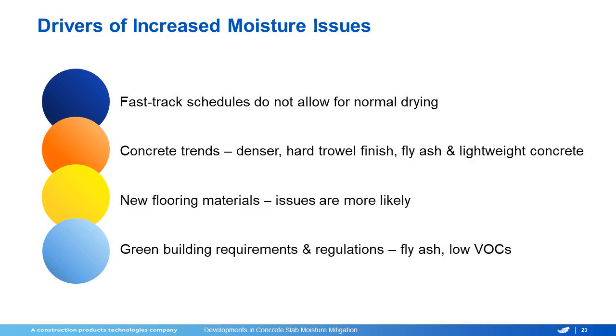In summary, the drivers have increased moisture issues. We have the fast-track schedules not allowing the concrete to dry out normally. Our concrete trends — the concrete industry is working on making concrete as hard and lightweight as they can. We're seeing denser, harder trowel finish with increased fly ashes, closing up the capillaries and really trapping that water in there for a longer time. Our new flooring materials are more likely to show moisture issues and all of the green building requirements have changed our adhesives and the way they react to high moisture and alkalinity.